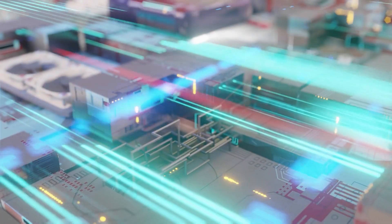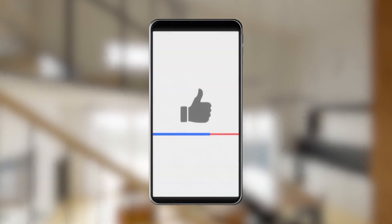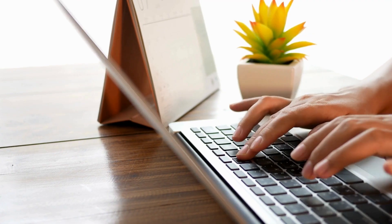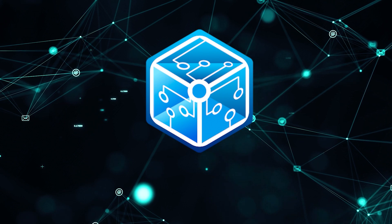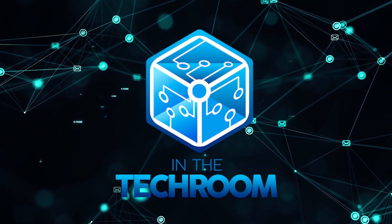And there you have it folks, our top five picks for the best Minisforum mini PCs for all budgets. If you liked this video and it helped you in any way, please do give it a like and hit the subscribe button. If you have a question or a product you want us to review, be sure to drop your recommendations in the comments below. Until next time, this is Mark signing off, reminding you to stay connected and updated with all of our research into everything that makes our tech room great.